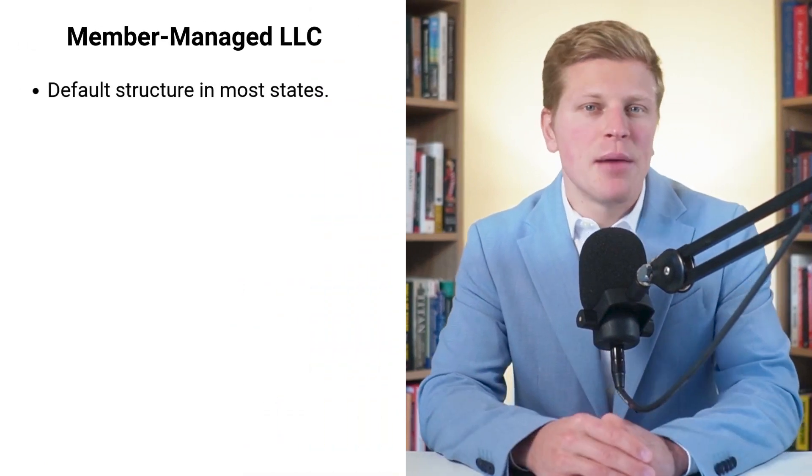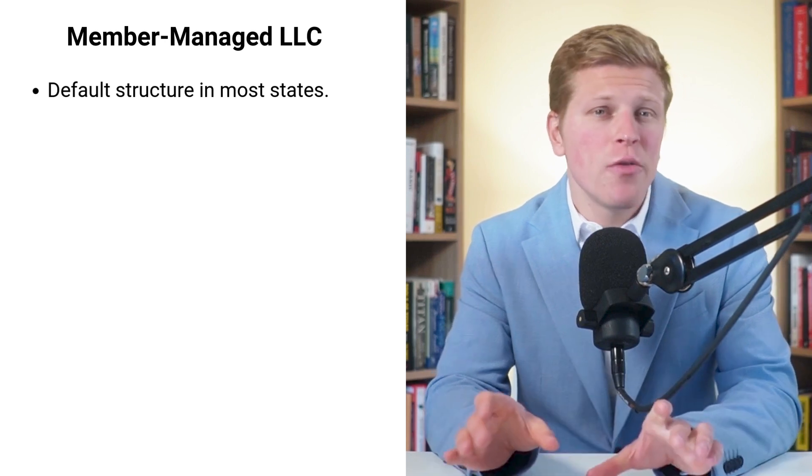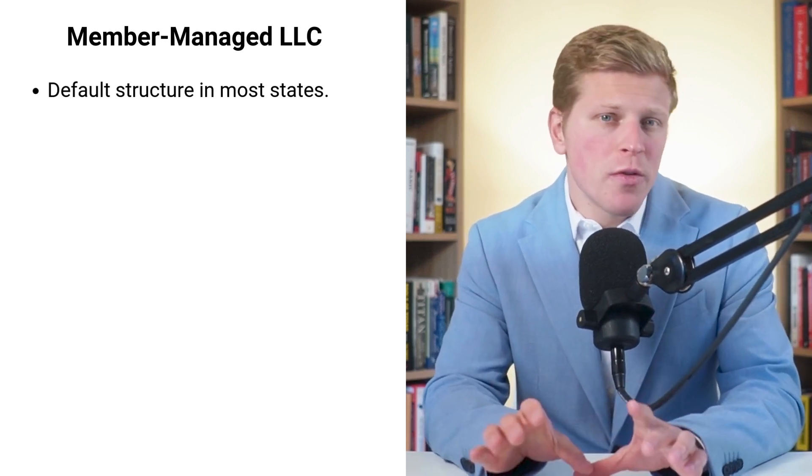What if I told you that the way most states set up LLCs by default could be a mismatch for your business goals? This little-known fact catches many new entrepreneurs off guard, but it's crucial for making the right choice.